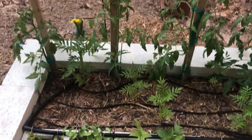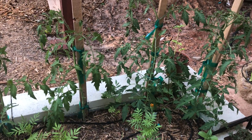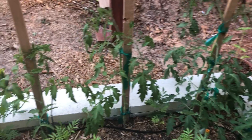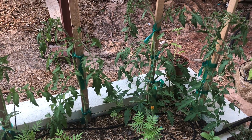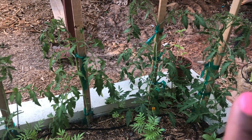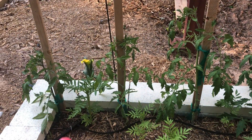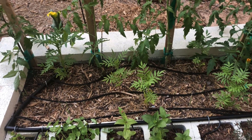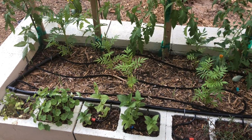Here I have six tomatoes. I'm growing them very close together because I am going to grow them using the single stem method. I have some heirlooms from Baker Creek - Orange Ice, Amish Paste, and Black Beauty. Everything planted in these beds is from seeds except for a couple of flowers.